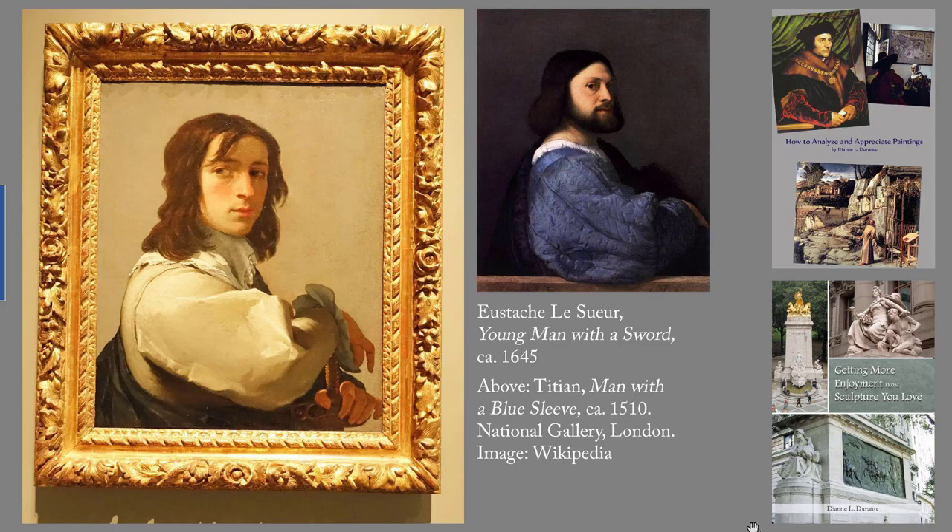If you'd like to spend more time with this painting, try analyzing it as I analyzed Holbein's Sir Thomas More in 'How to Analyze and Appreciate Paintings.' In that essay, I worked through a series of questions to help you systematically observe the details of a painting, state what effect they have, and set them in the context of the rest of the work. In the process, I made tentative statements of the theme, and then a final statement of the theme.